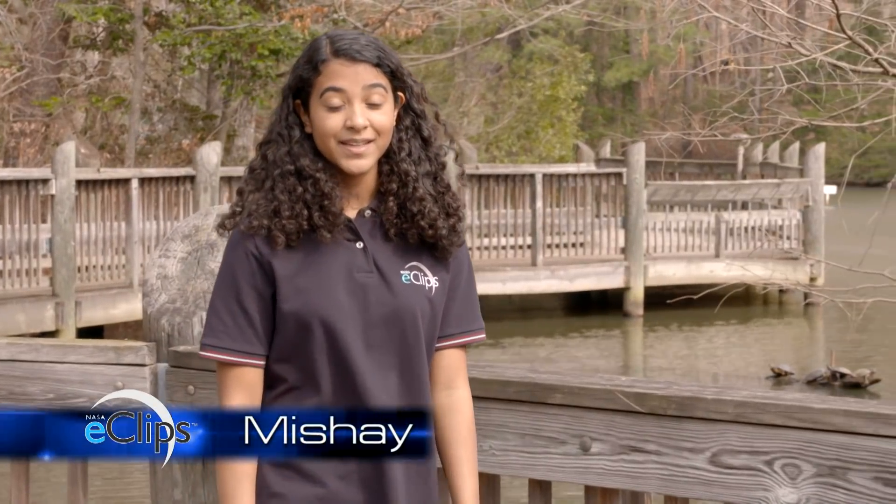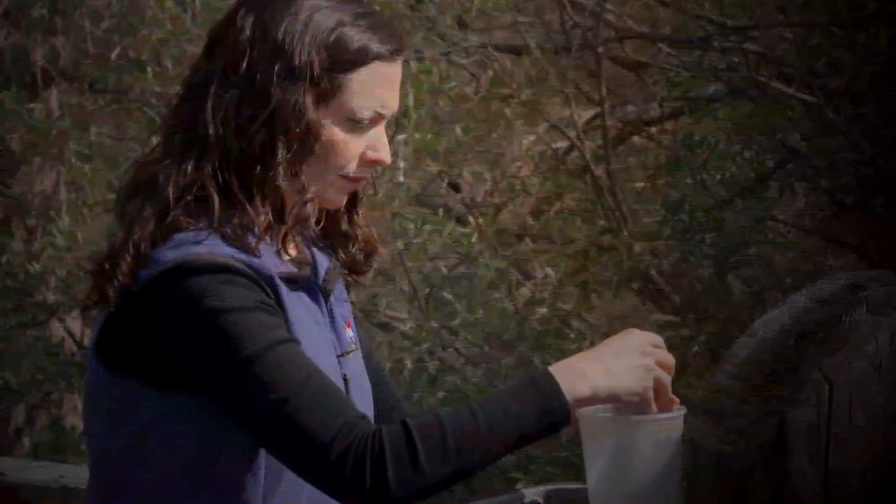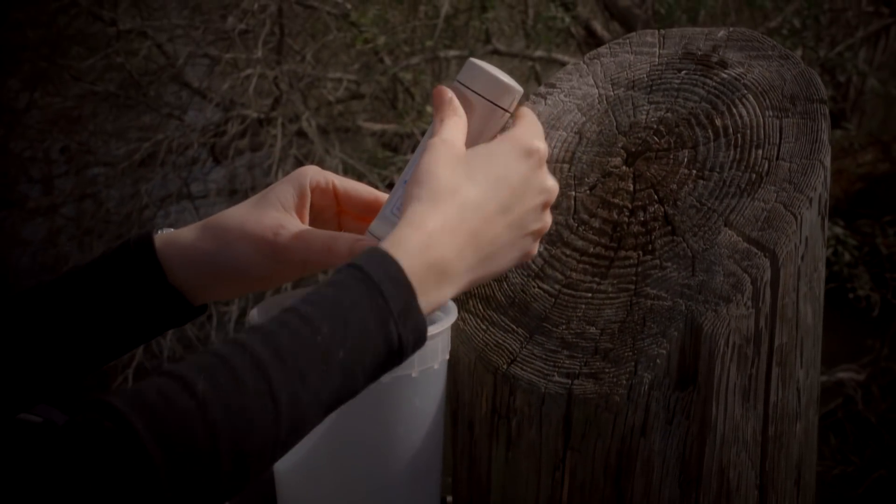Hi, I'm Shay for NASA Eclipse, and today I'm at the Virginia Living Museum in Newport News, Virginia. Today I'll be talking with some NASA scientists to learn more about how scientists gather information about Earth's systems.